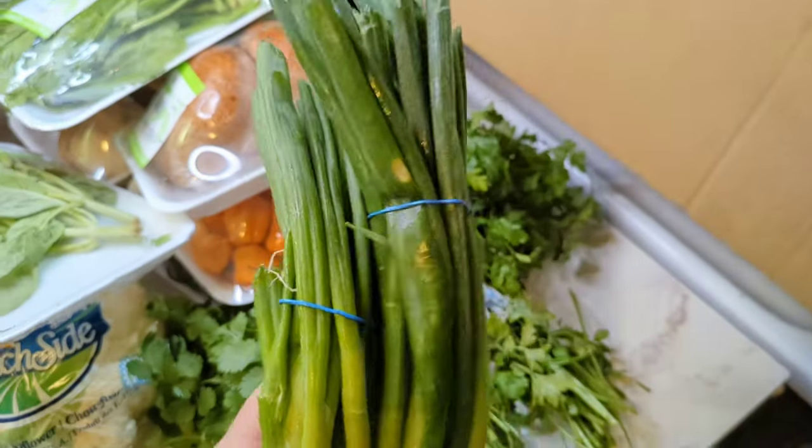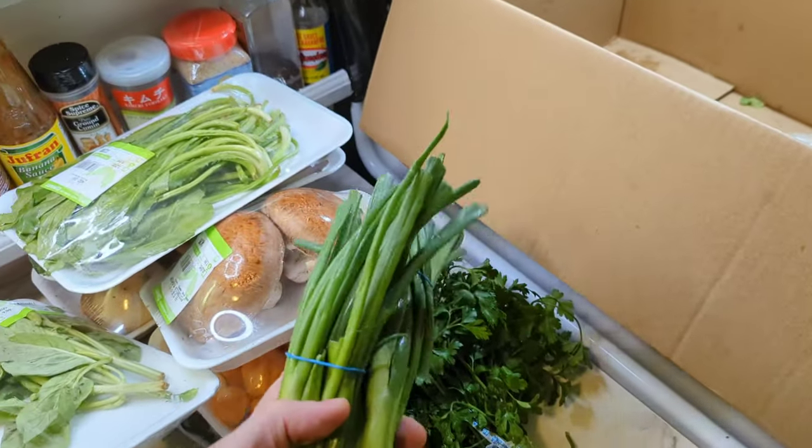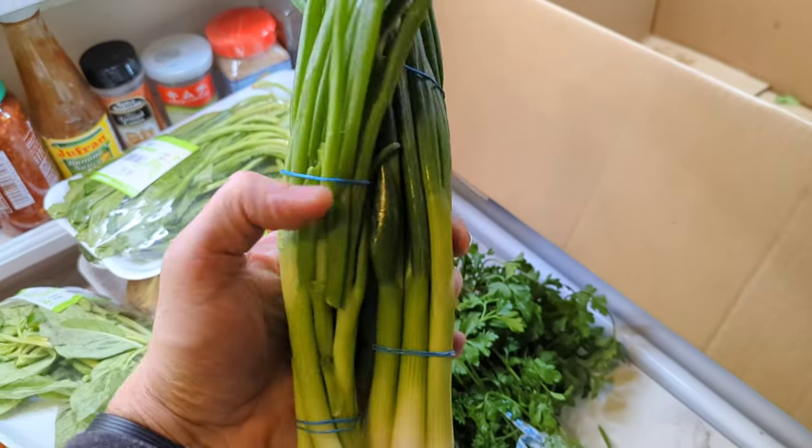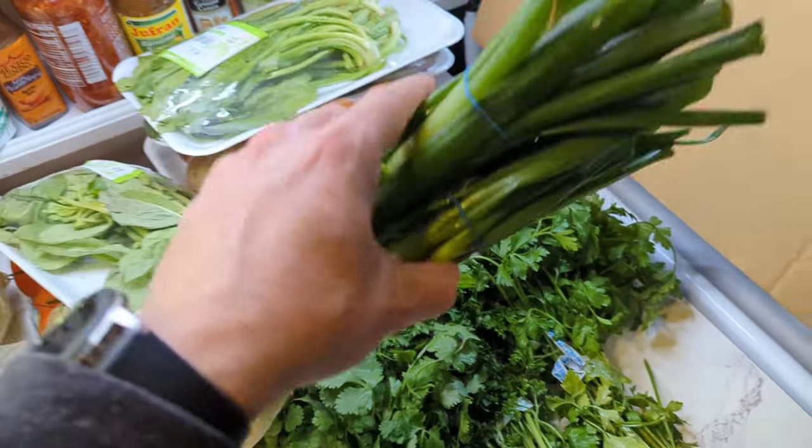Next up I've got the green onions. That also goes in with the herbs. Perfect for Asian dishes, soups, and Caribbean dishes. Green onions are really tasty — you can cook them down or fry them with an egg.